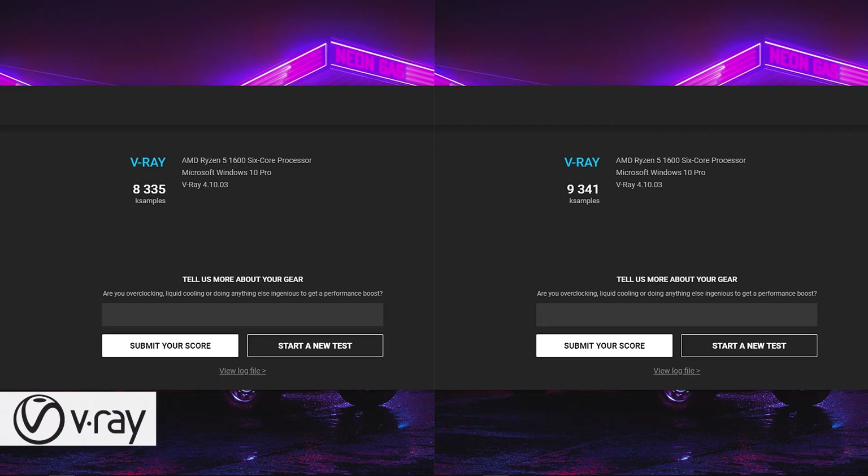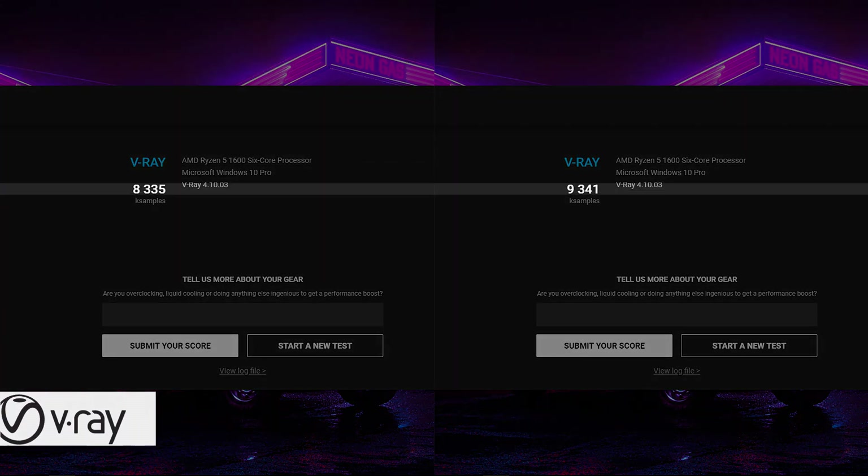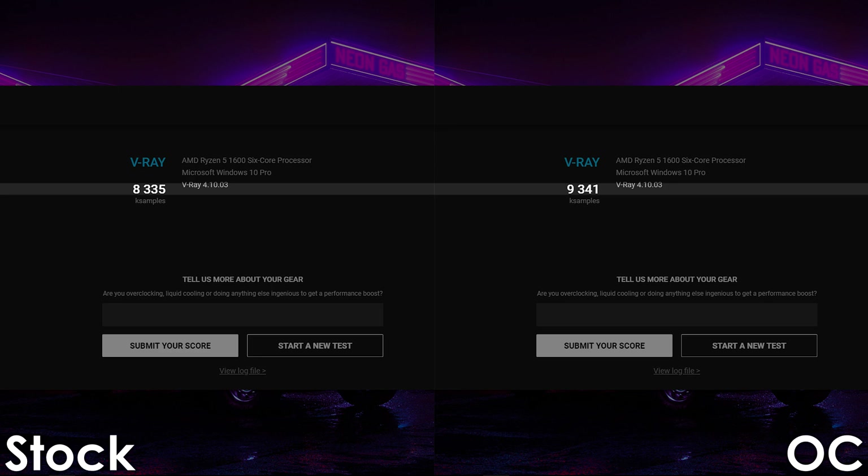Using V-Ray, the overclocked Ryzen 5 is getting 9341 points, which is a 12% increase over stock settings.